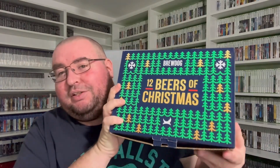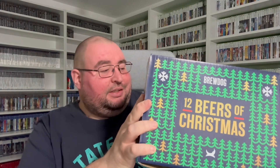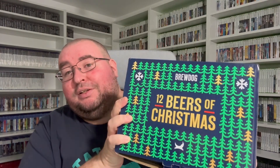It is the festive season. Back with another video, and this time we have got BrewDog's 12 Beers of Christmas. BrewDog release this every year and this is their 2024 edition. I'm going to crack open the box — I'm not drinking any beers today, just showing you what comes in it. It's a 12 beers of Christmas pack, and I believe there are 12 different beers in here, all 330ml cans.